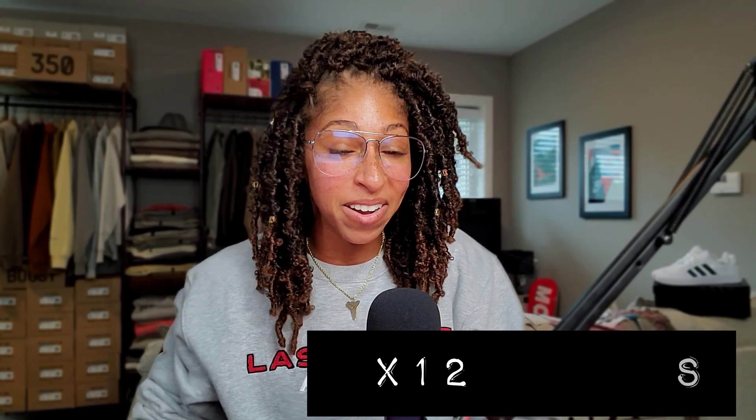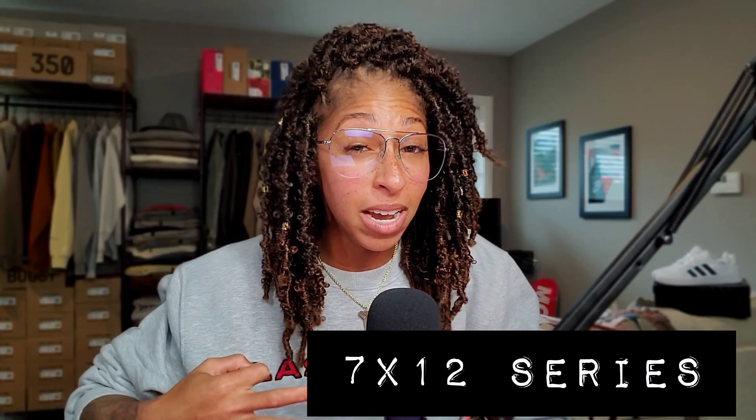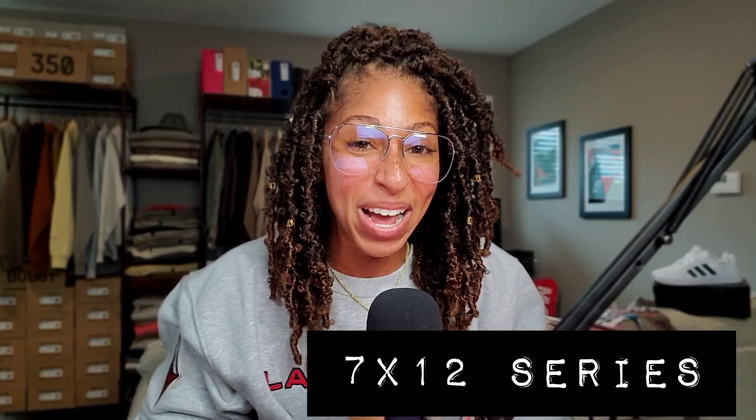Hello everybody, it's TJ back. Another video on Talks with TJ — and I'm sticking to it. The 7x12 series, where seven items make 12 different looks. It's really predicated on each individual top, so there are three tops total, each having four looks, and that's what creates the 12 outfits total.